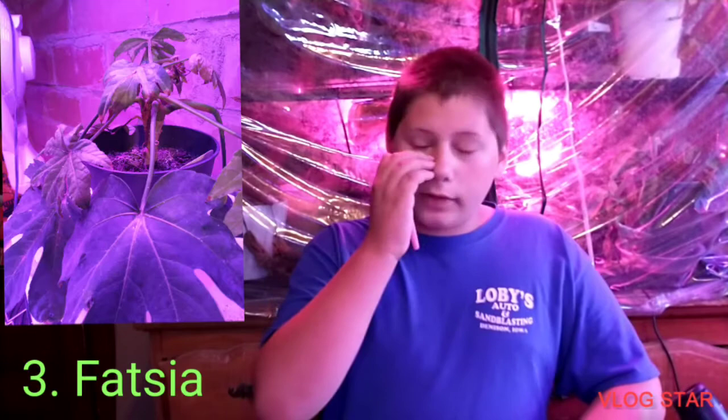Number four is Fatsia japonica. They can do pretty well at about 30 to 55% humidity, but they will benefit from anywhere between 60 to 80% — they will love it, they will grow and they will do well. I have two Fatsia japonica. I'll probably show the camouflage one on the screen. It doesn't look that good right now — it's got mealy bugs and is still fighting that infection.